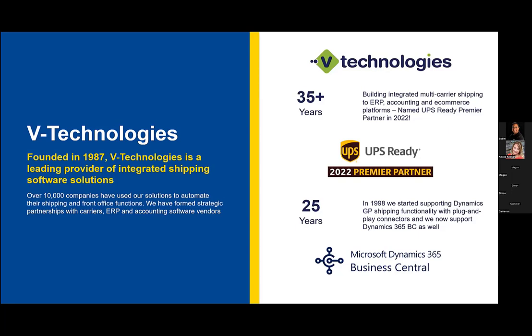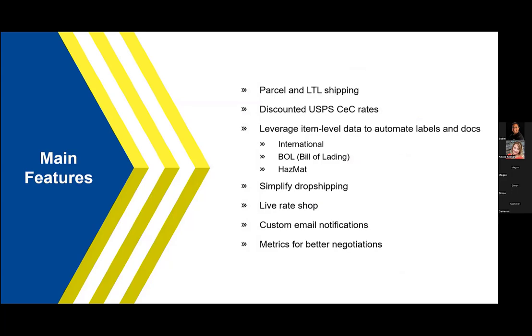Just a little bit about the main features of why you would look to use something like Starship. We do have support for parcel and LTL shipping — many solutions out there do not support LTL, only parcel carriers, but we support both parcel and LTL carriers, which I'll show you here in a minute. We also now support the new discounted post office rates called CEC rates, which will help potentially save you some money on your parcel spend — a great way to look at that in one place to see where you can take advantage of those savings. We leverage a variety of line item-level data coming in from Business Central, and we use this to leverage and automate our international documentation for international shippers, any bill of lading for LTL shippers, as well as any hazmat documentation. We store all of this information in our database so you don't have to continue to enter it manually — it's all automated and would print once you go to print those documents as needed.